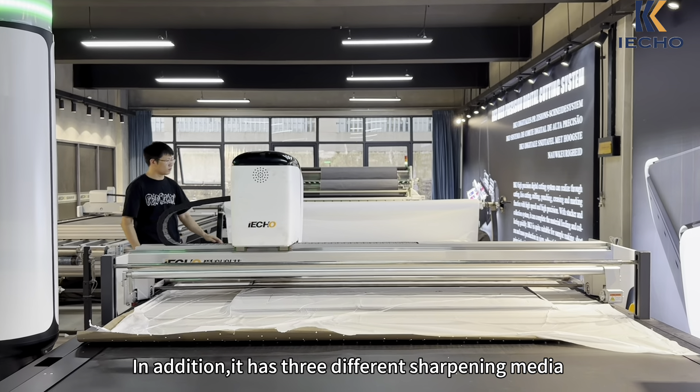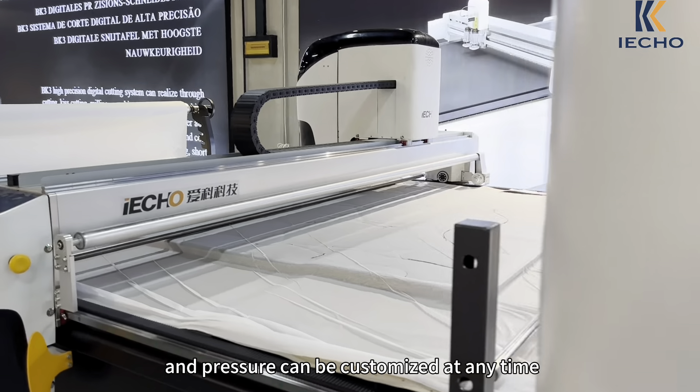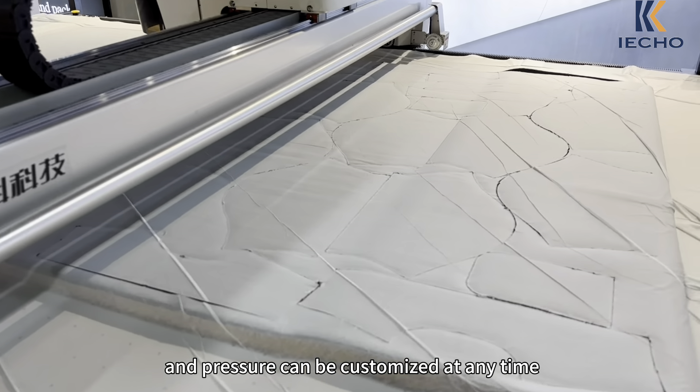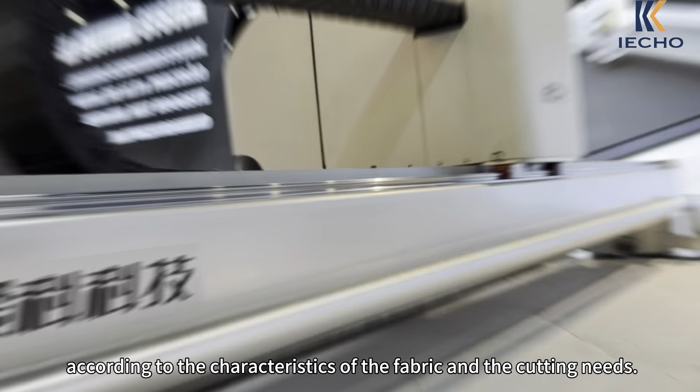It has three different sharpening media that can meet the sharpening needs of different fabrics, and pressure can be customized at any time according to the characteristics of the fabric and the cutting needs.